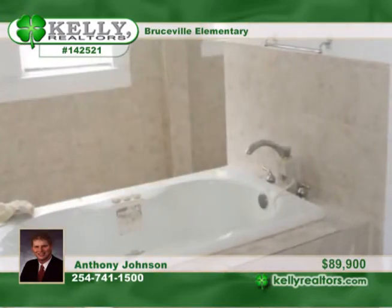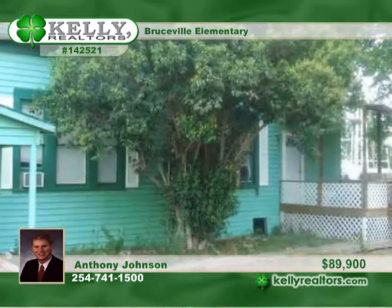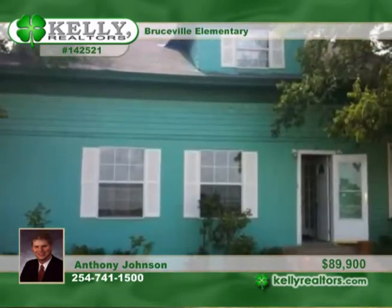Outside enjoy a deck and a sitting area, as well as a good sized yard with a privacy fence. Anthony has a full list of updates.